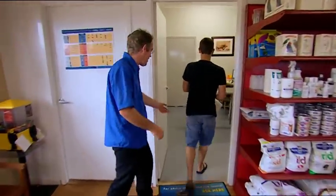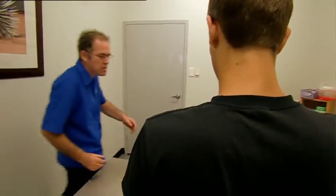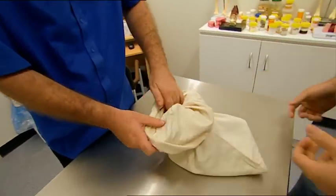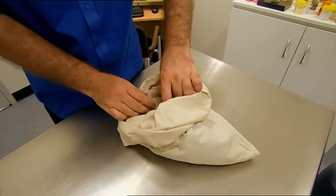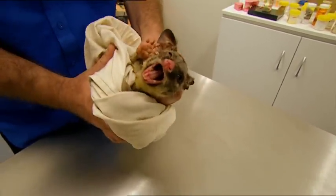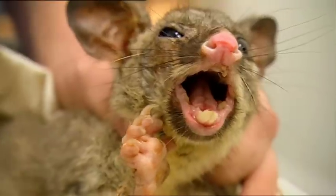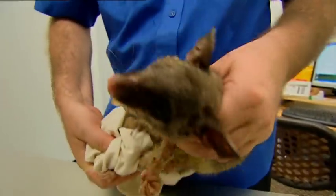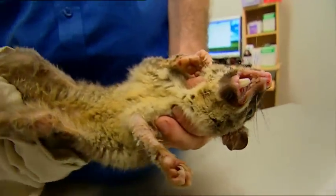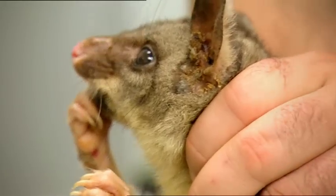Chances are it's a northern brushtail — a common possum around Darwin. Just a crook possum mum found today. It's got something wrong with her skin. Possums are marsupials, which means they carry their young in a pouch, and they're renowned for that unearthly call. They live in tree hollows, coming out at night to feed on fruit and leaves or whatever they can steal from your rubbish bin.